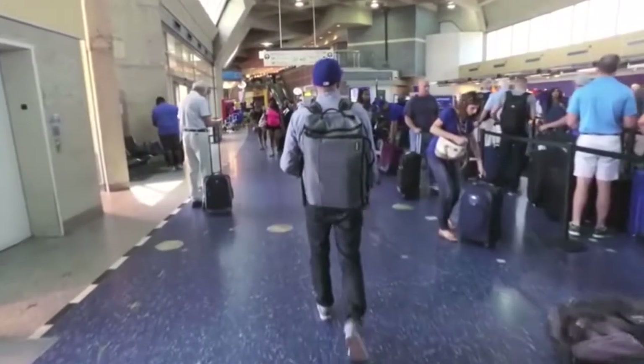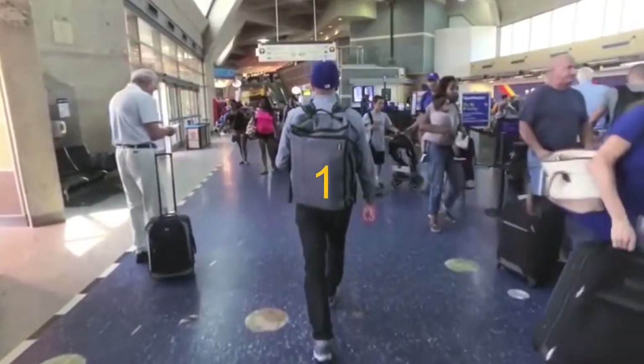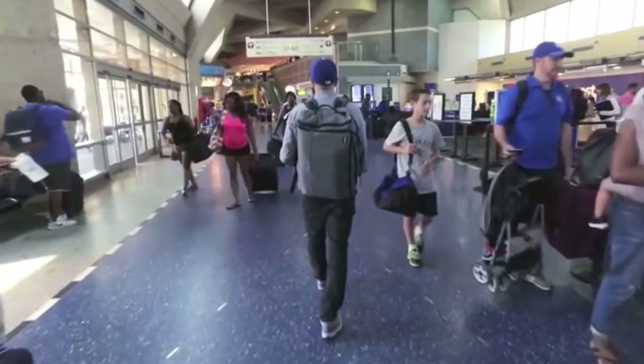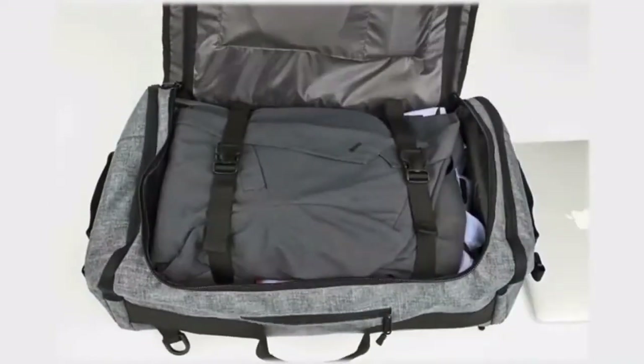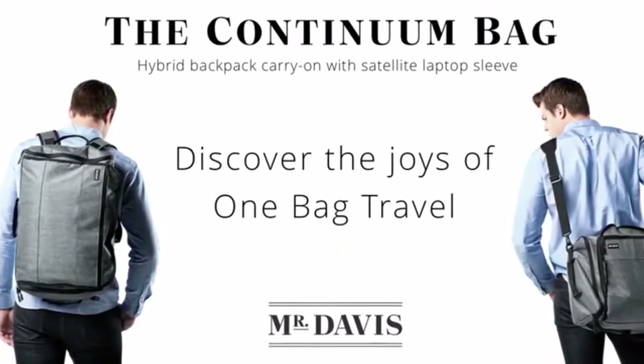If you go to the airport, you'll notice that most people have two bags — a big bag that they have to try and fit into the overhead compartment, and a smaller bag that goes where their feet are supposed to be. We knew that traveling would be simpler, faster, and more enjoyable if you could carry all your stuff, including your laptop, in just one bag. Introducing the Continuum bag by Mr. Davis.